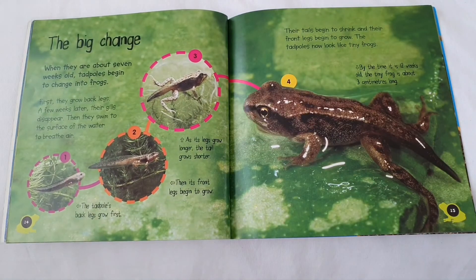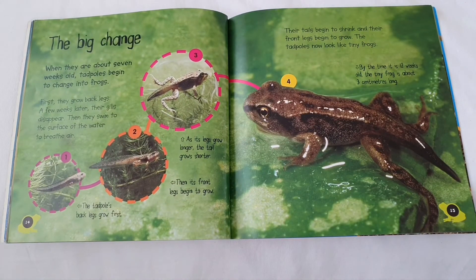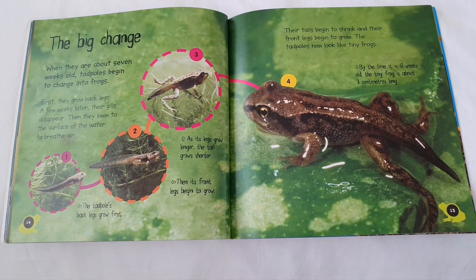The big change. When they are about seven weeks old, tadpoles begin to change into frogs. First, they grow back legs. A few weeks later, their gills disappear. Then they swim to the surface of the water to breathe air.